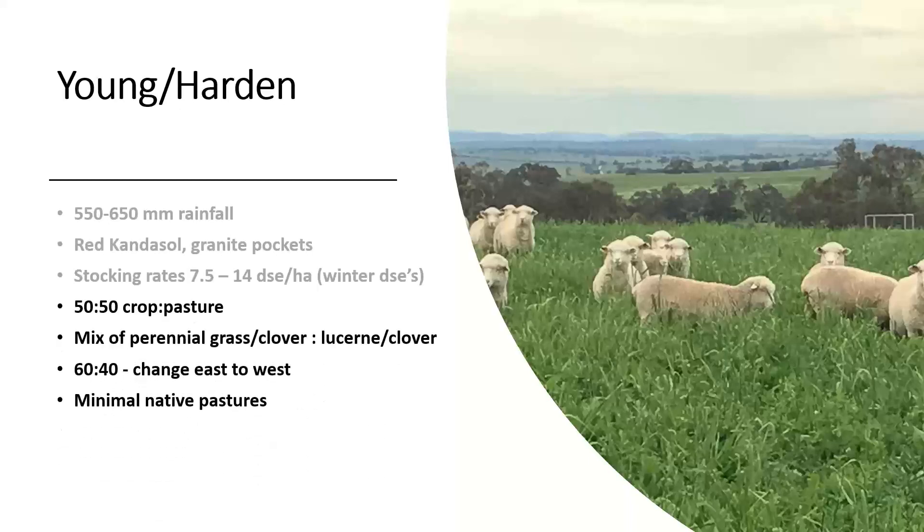In our area we're typically 50-50 crop pasture. We're a mix of perennial grass-based pastures — phalaris, fescue, clover type pastures — and also loosened clover pastures or legume dominant pastures. Typically that's a 60-40 mix, so 60% grass-based and 40% loosened clover-based. But that does change as you move from east to west. As you go west and the rainfall drops off, they tend to be more focused on loosened clover-based pastures. In our part of the world we have minimal areas of native pastures because the country's mostly arable, so we can run more on those improved pastures.